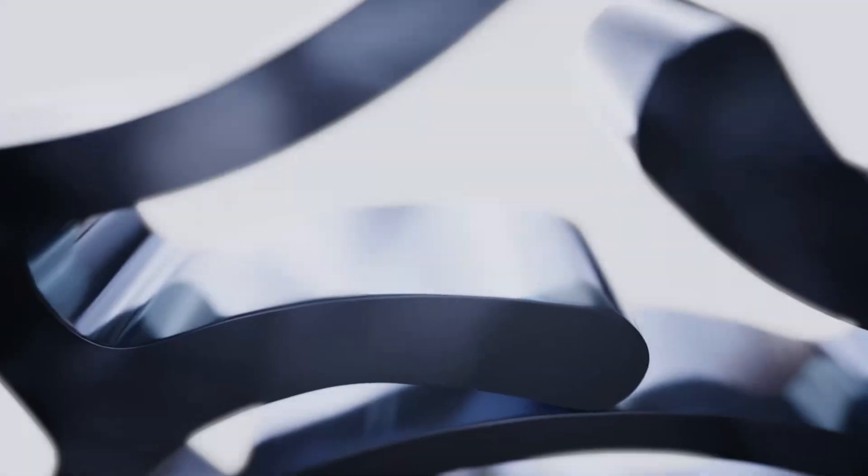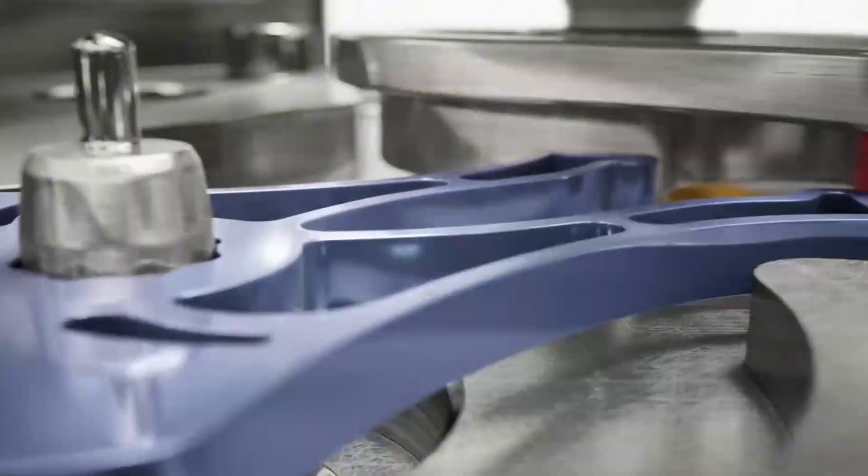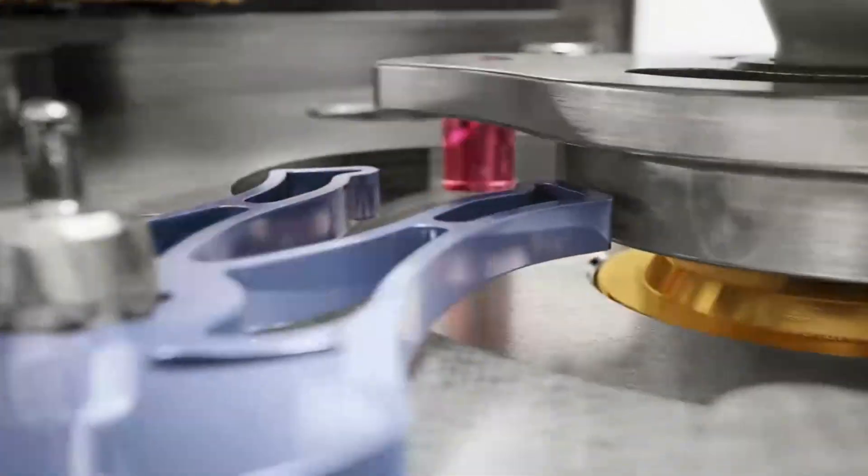The mainspring unwinds and provides the power. The power is transmitted through the gear train. The escapement takes that steady flow of power and divides it into precise intervals, usually controlled by the balance wheel. Each little tick or beat that you hear is the escapement allowing the gear train to move forward that little bit more. So to change what's going on here is actually quite important.